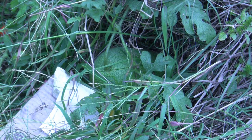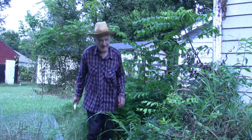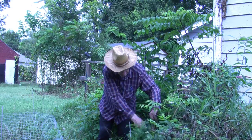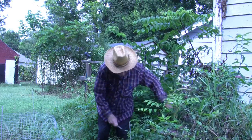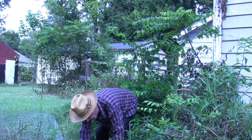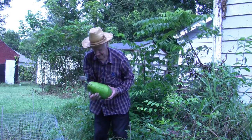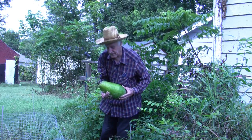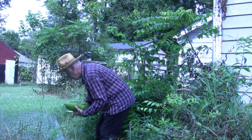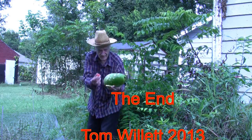That second watermelon might be ready in a few weeks. You won't be able to see the watermelon itself until I pick it up, but I will chop it with my trusty little knife. There is the watermelon — it looks healthy enough and we will see if it is edible. A little tomato and a big watermelon.